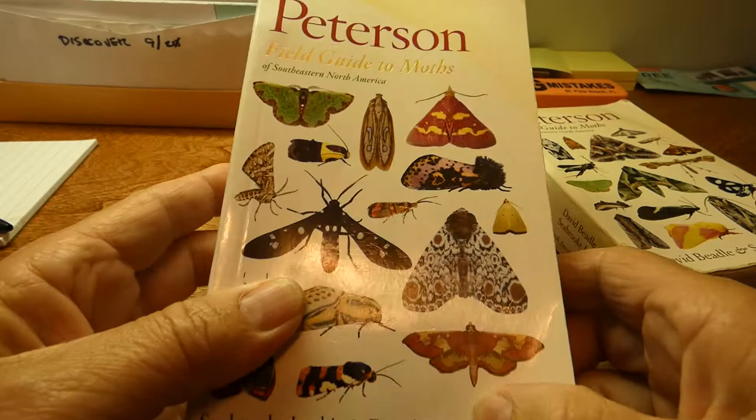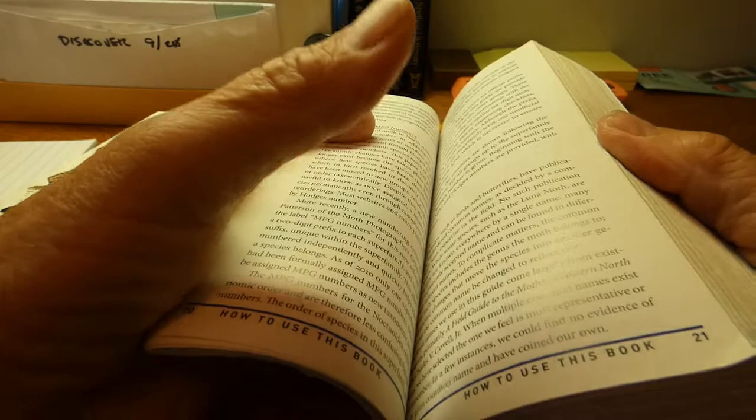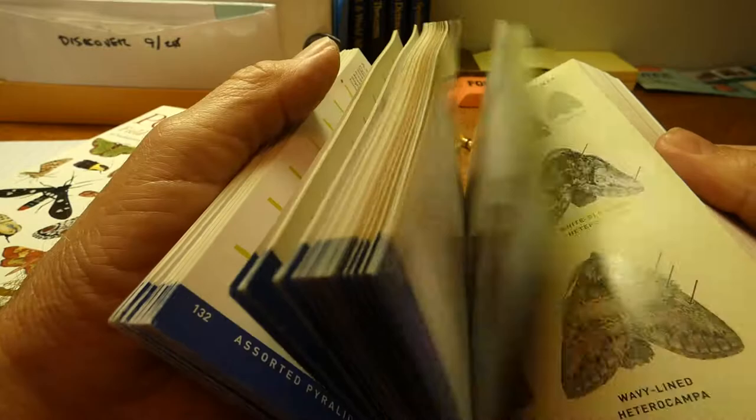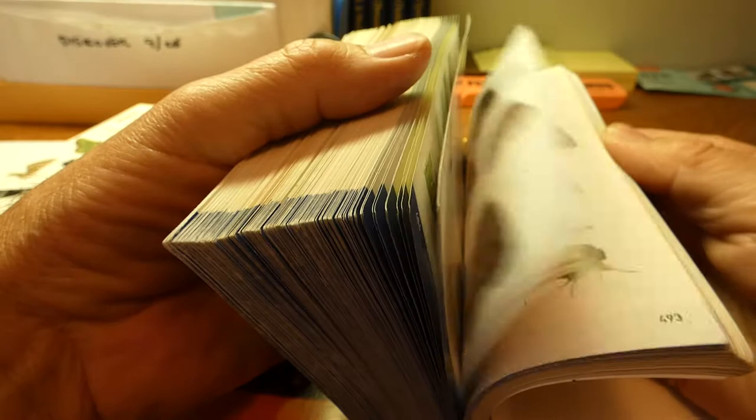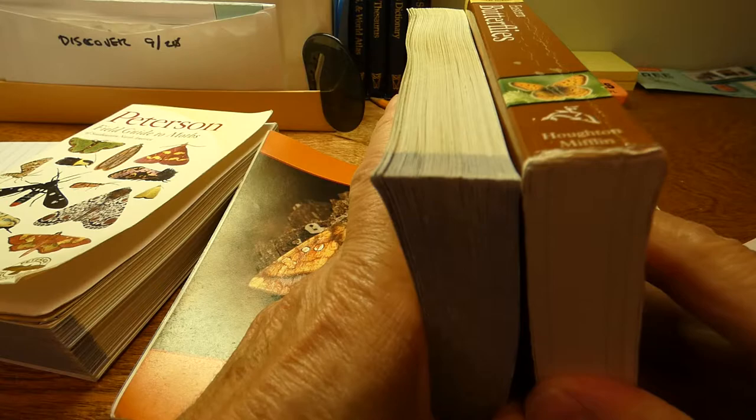Here is Southeastern North America, and here is Northeastern North America. The books are basically the same. But if you look, the moths start right there and go all the way to pretty much right there.